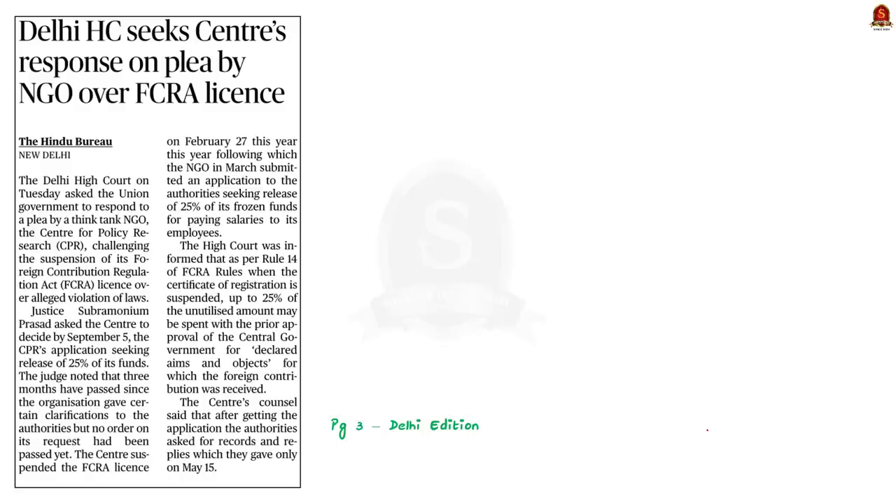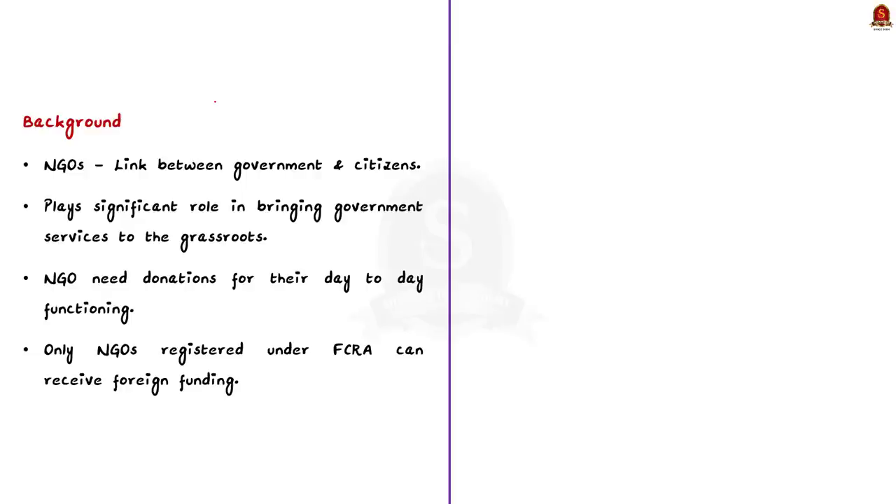Recently, the central government cancelled the FCRA license for an NGO called Centre for Policy Research (CPR) due to an alleged violation of laws. The CPR made a plea in Delhi High Court challenging this suspension. In this context, let us revise about FCRA — the Foreign Contribution Regulation Act.